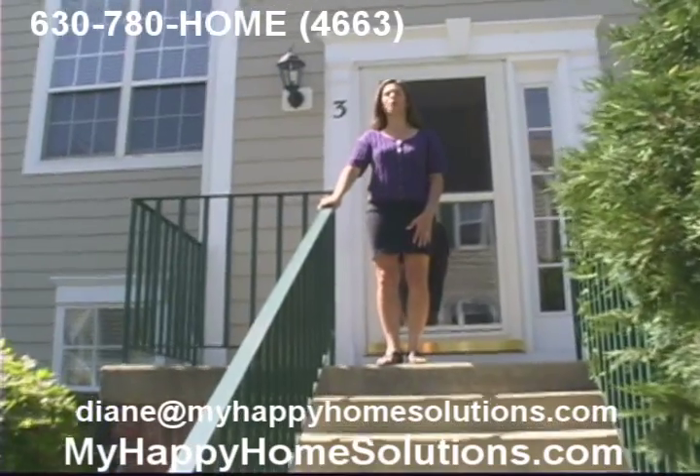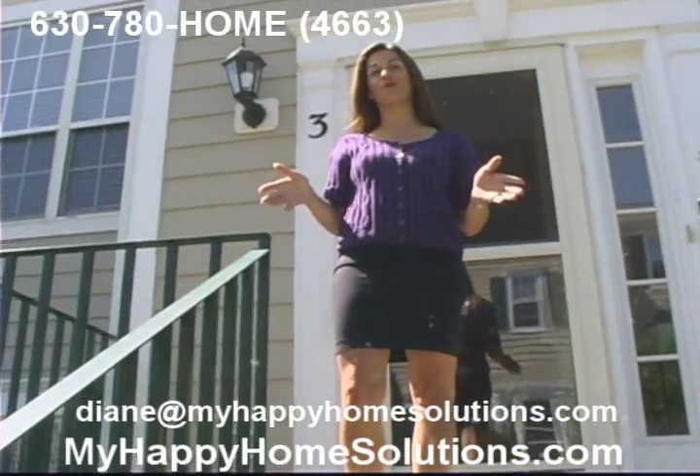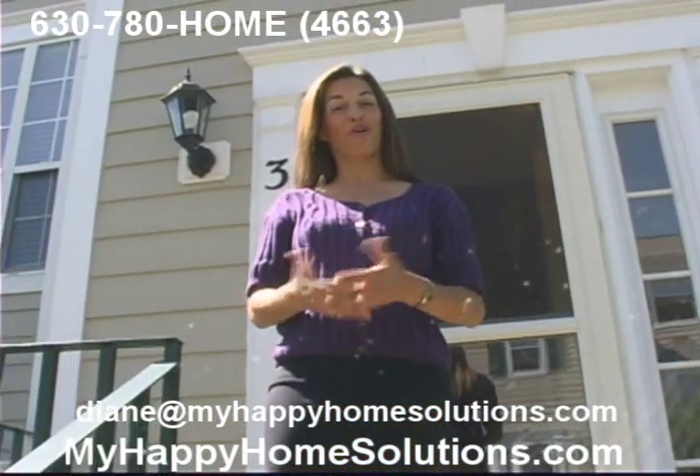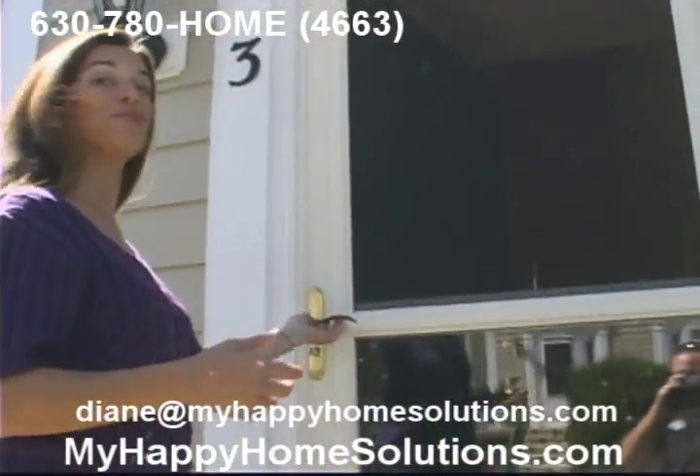Hi, I'm Diane St. James of Happy Home Solutions, and I'd like to welcome you to 2443 Courtyard Circle in Aurora, Illinois. It's a beautiful three-bedroom, two-bath townhouse. Let's come take a look.